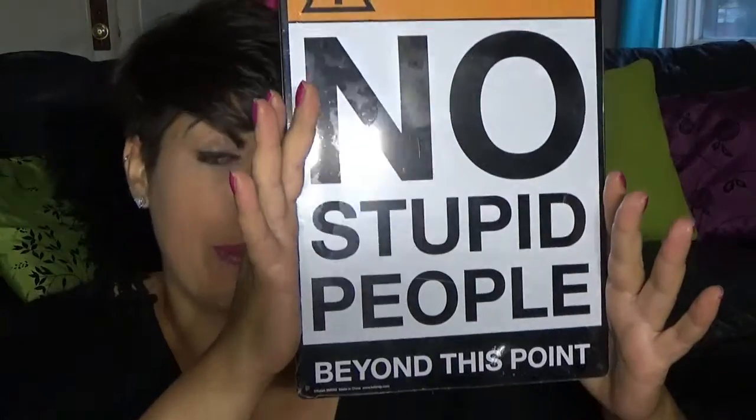And I bought this sign — sorry if you're stupid. 'No stupid people beyond this point.' I gotta find somewhere to put that in my house. What else did I get? This cool bracelet — it looks really good on. I'm going to show it to you. It's got the right kind of sparkle to it. I like it. And it's made with black onyx, hematite, and quartz. These are all stones that get mined in Canada, so I thought that was pretty cool.